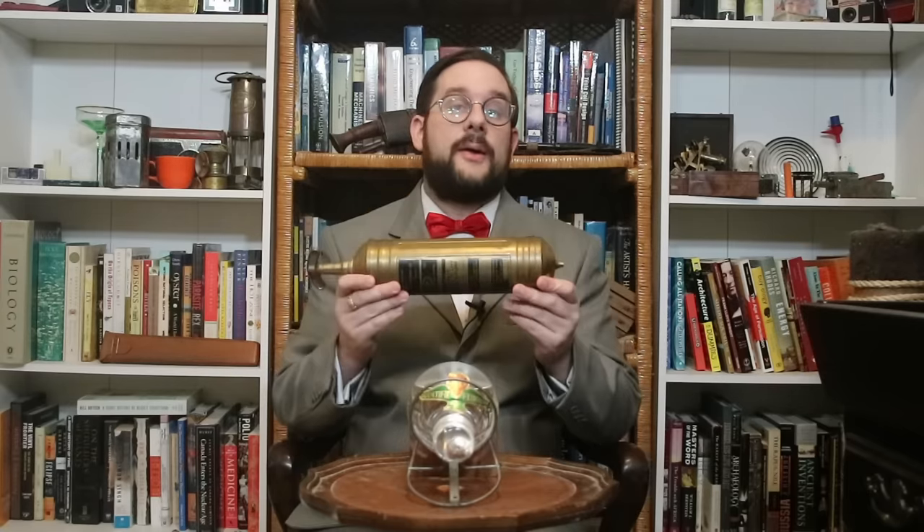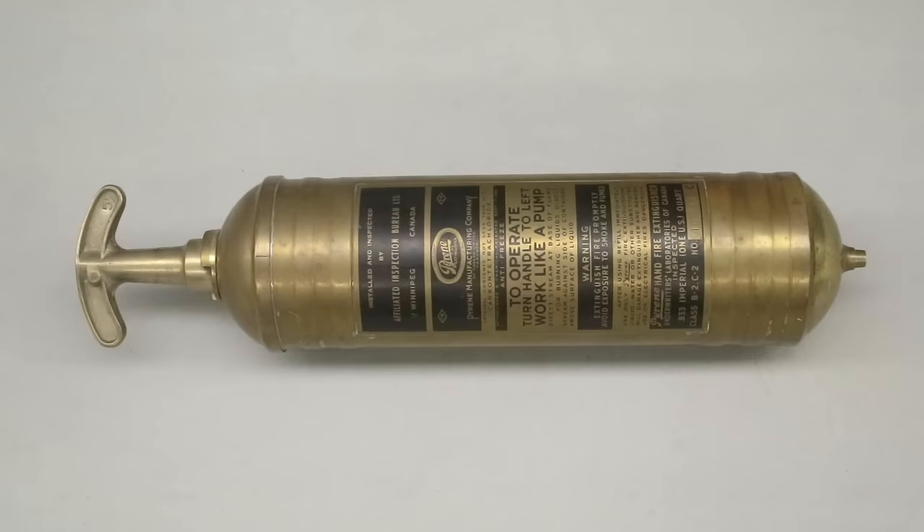The liquid inside the grenades also changed. In 1911, the Pyrene Company of Delaware introduced the world's first modern portable fire extinguisher. This example from the 1940s is a very simple design — a brass tube with a nozzle at one end and a pump handle at the other. To use it, you would twist the handle and pump it to send a stream of liquid shooting towards the fire.